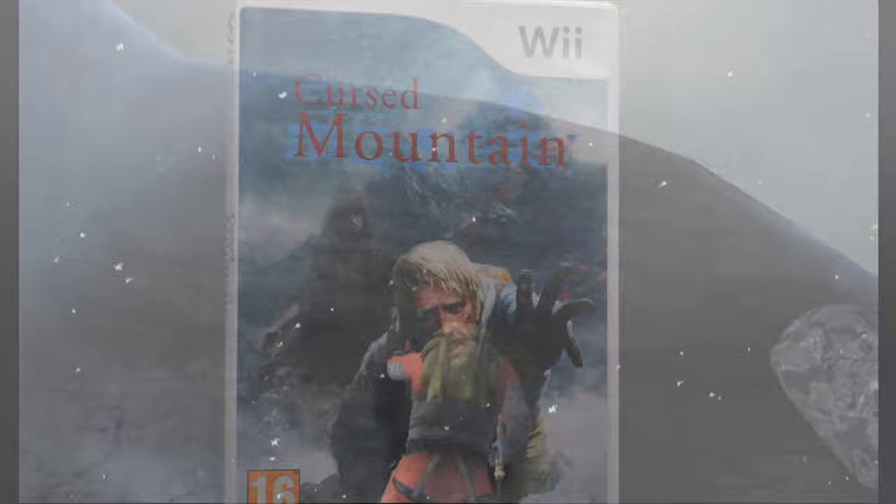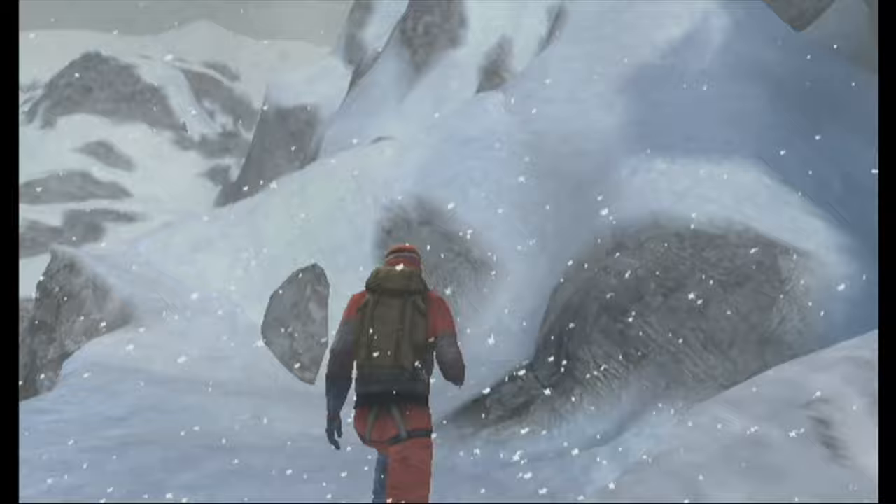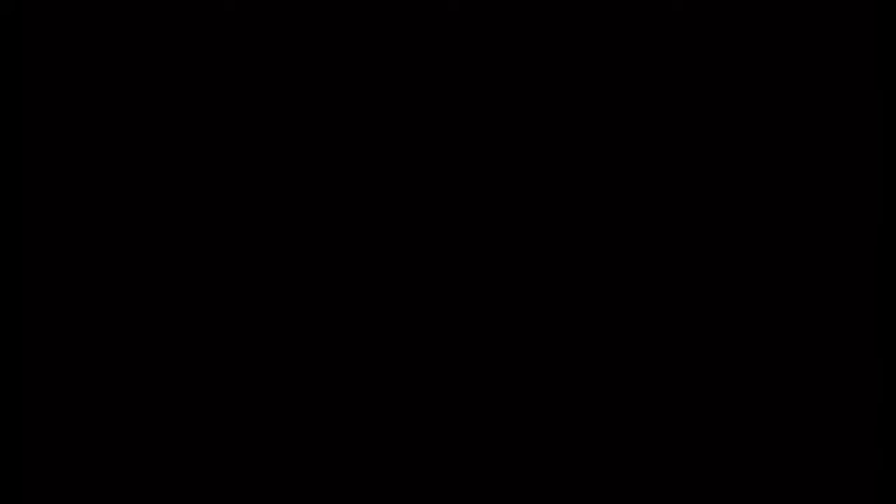This next one is from Deep Silver and is the complete opposite of Dewey's Adventure. This is Cursed Mountain, a third-person horror adventure game. It has tons of atmosphere — I really loved it at the time. It's just layers on layers of mysteries as you're walking around this mountain, having flashbacks to see how all these bodies ended up there and the cults they were in. It's really interesting, not that expensive, and not the kind of game you see often on Nintendo consoles.